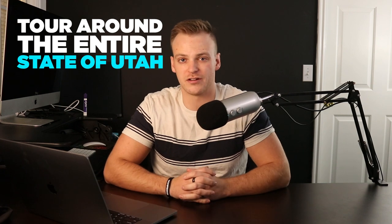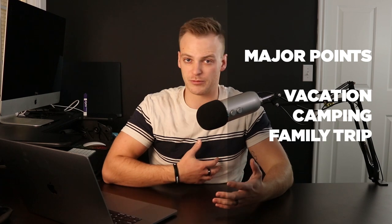What's going on, you guys? It's Cody Stack. Today we're back with another video. We're going to be taking a tour around the entire state of Utah. We're going to jump onto my computer and I'm going to show you around the entire state — up north, what you need to know about the northern part of the state, the western side, the eastern side, and all the way down to the south. I'm going to show you the major points where you might go on vacation, go camping, or take the family for a trip. We're going to talk about all these different points and give you a brief overview of the state.